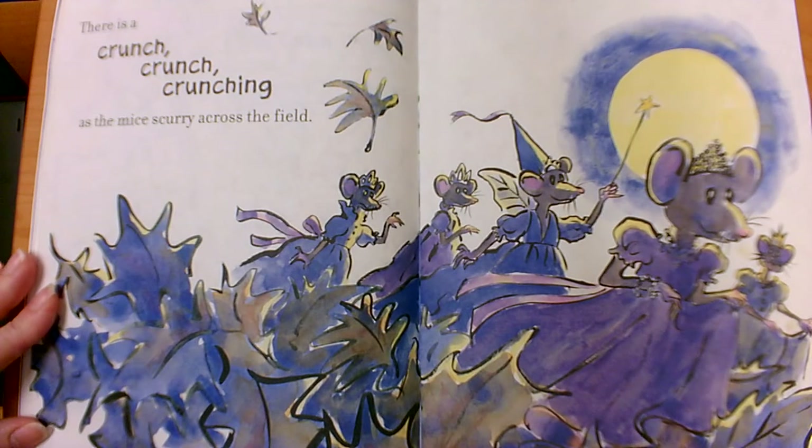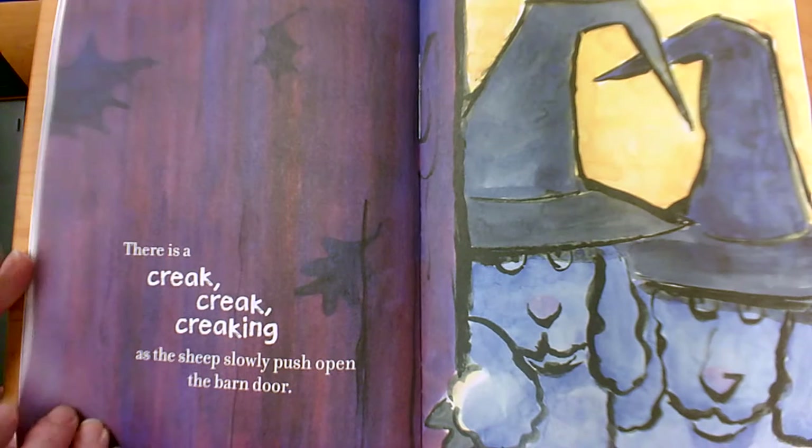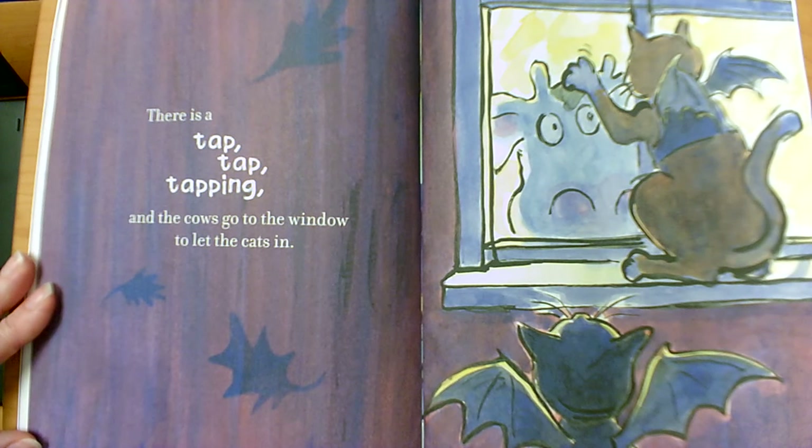There is a crunch crunch crunching as the mice scurry across the field. There is a creak, creak, creaking as the sheep slowly push open the barn door. There is a tap, tap, tapping as the cows go to the window to let the cats in.